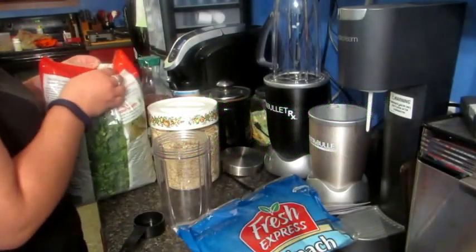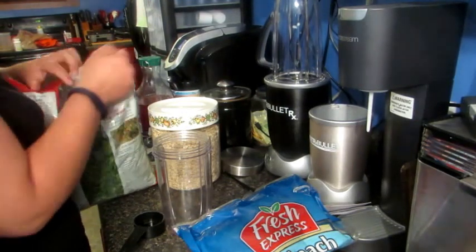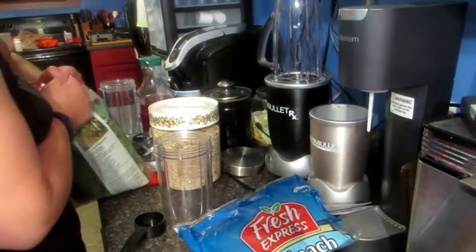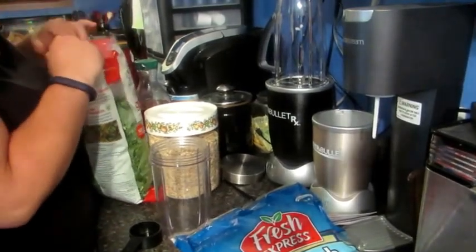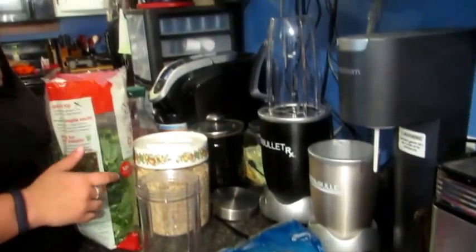Hello, this is Charlie, and we're just doing this to show a variety of ways to make smoothies, because she makes hers one way and I make mine a different way.